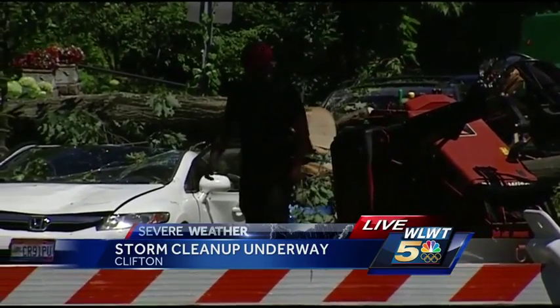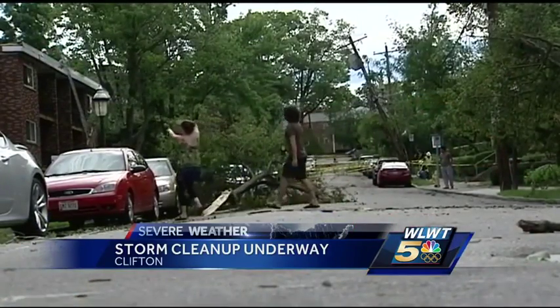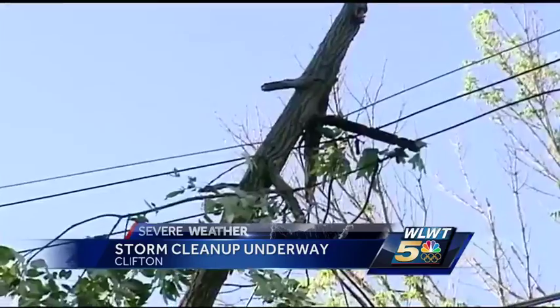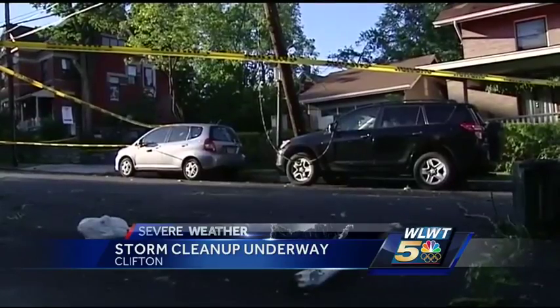The crews are working to clear it all up now. Over on Senator Place, the entire street is wrapped up in caution tape. Live power lines are still laying on the road, so Duke Energy crews are asking people to please be careful as they work on the repairs.